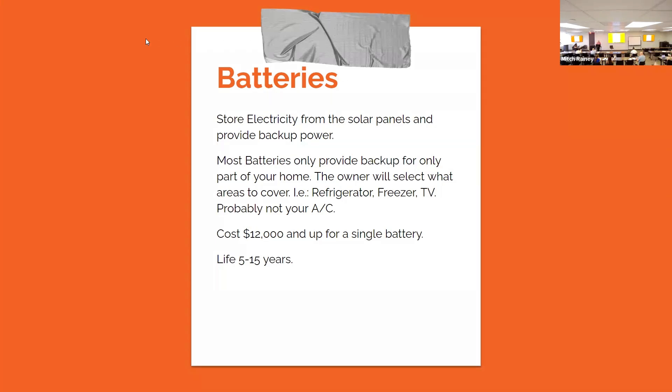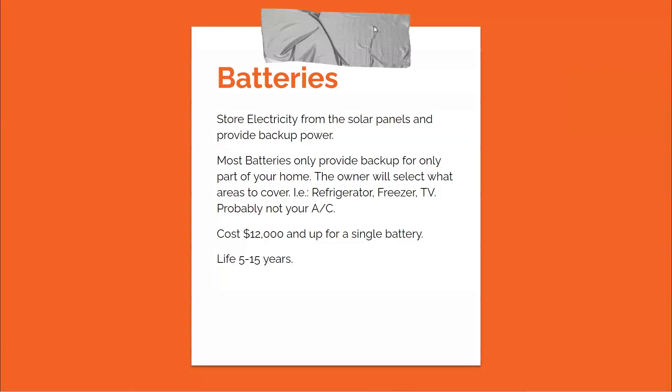They're probably not selling electricity back — they're probably getting a credit. The batteries can cost about $12,000 per battery. A remote attendee on Zoom asked: when people talk in the room, please use a mic because there are about 17 of us online trying to follow along. The life of the batteries is between 5 and 15 years — you can see the costs really building up.